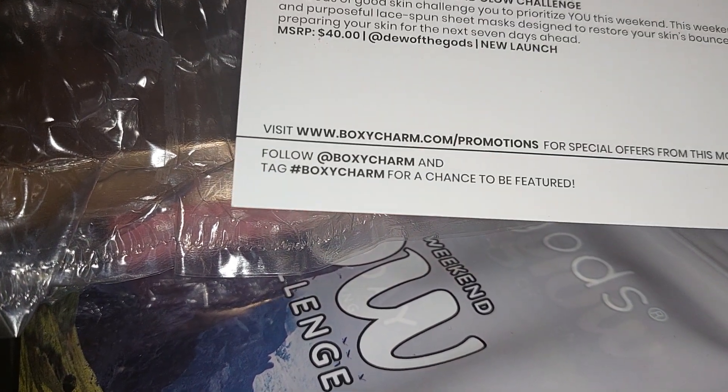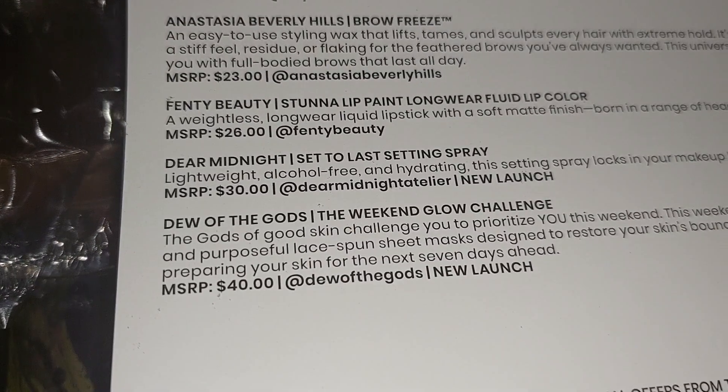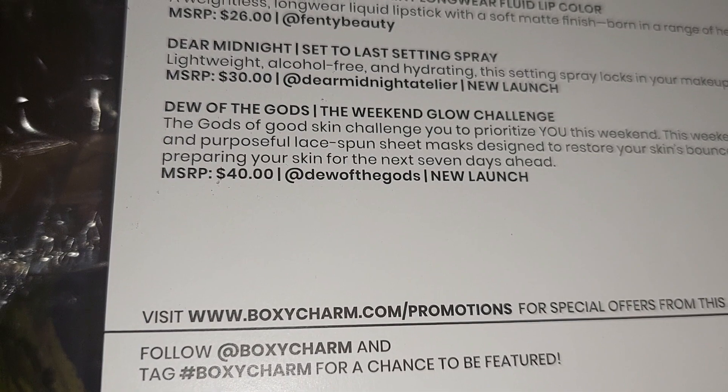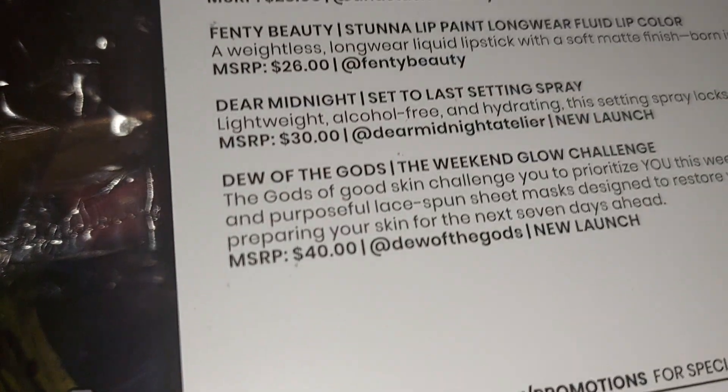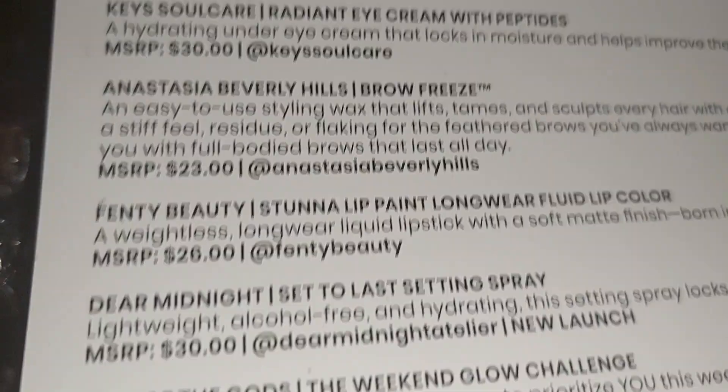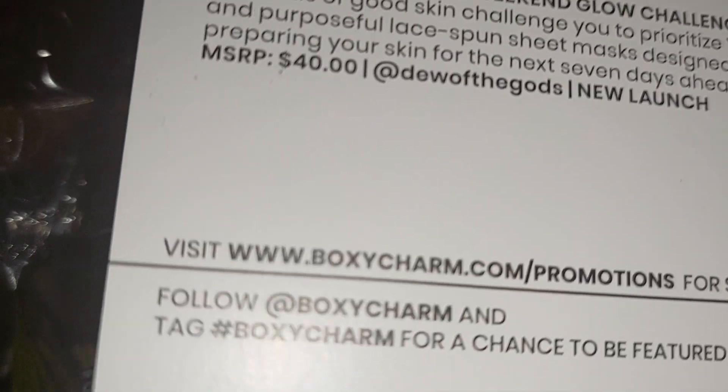I'm going to try to get back on track. Tomorrow I have to go after work to my son's school, but I will try to upload tomorrow as well. They give you a list of stuff they include.